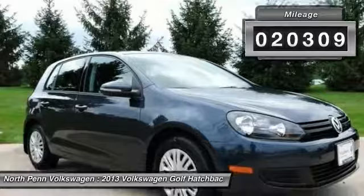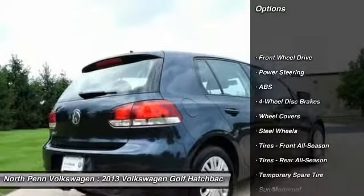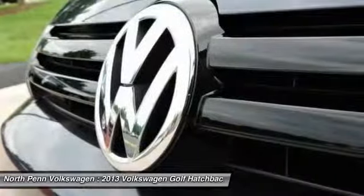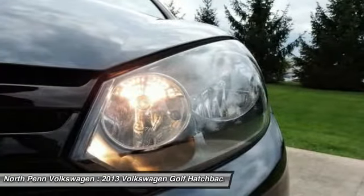Here are some of this vehicle's great options: stability control, keyless entry, anti-lock braking system, traction control, CD changer, Bluetooth, moon roof, power steering, driver airbag, and four-wheel disc brakes.